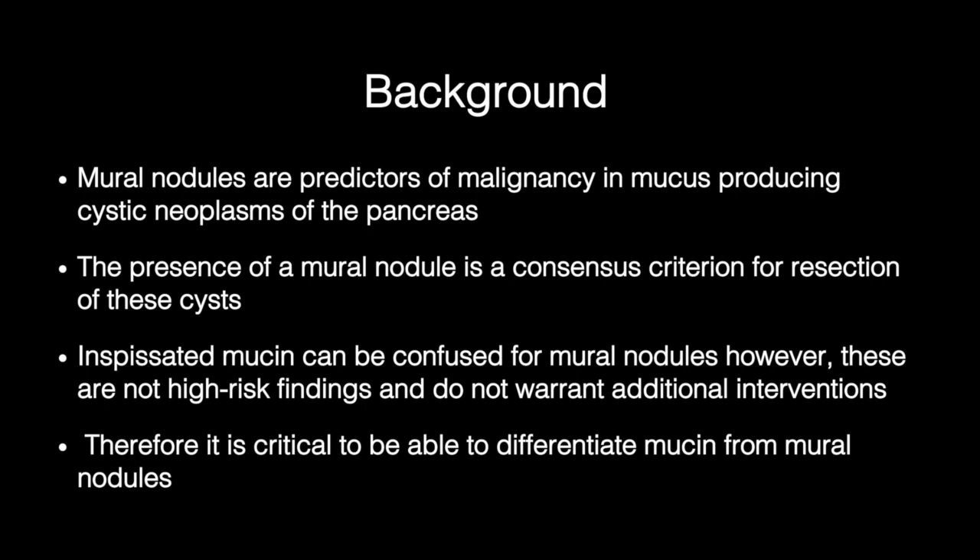Mural nodules are predictors of malignancy in mucus-producing cystic neoplasms of the pancreas. The presence of a mural nodule is a consensus criterion for resection of these cysts. However, inspissated mucin can be confused for mural nodules.